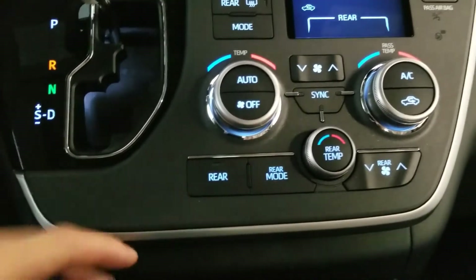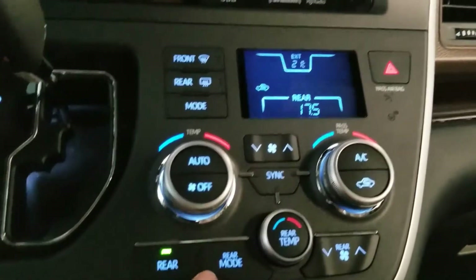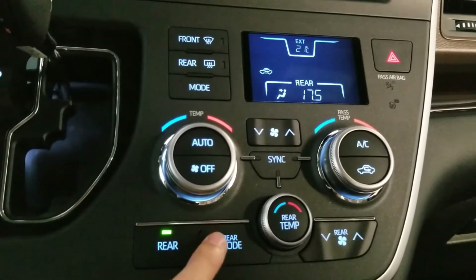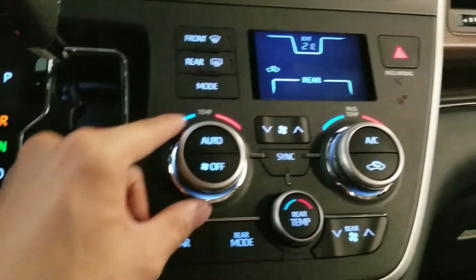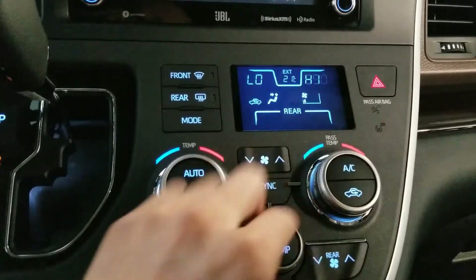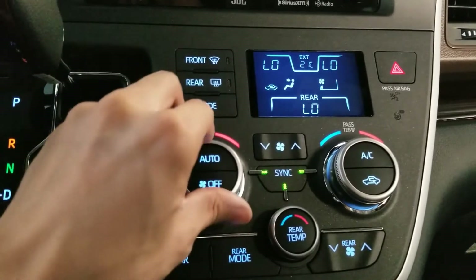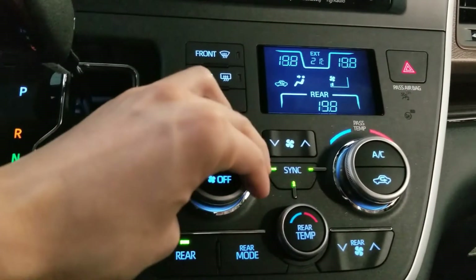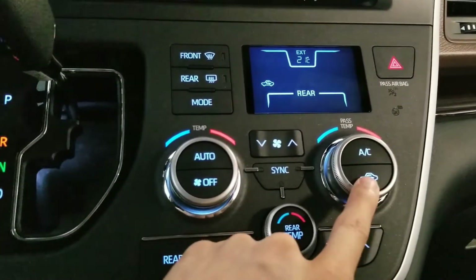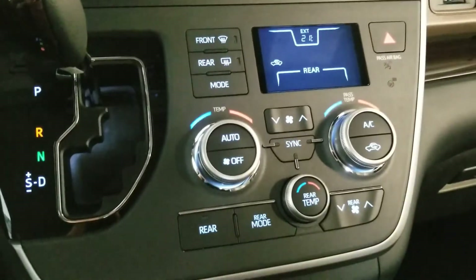This rear mode button controls the back of the car's temperature — press it and you can adjust the climate for rear passengers. Pressing rear control shows the settings on screen; pressing rear mode cycles between modes. Fan controls are here, and there's dual-zone climate control — the driver can have it cold while the passenger has it hot, and the back can be set to a medium temperature. Press Sync to sync all three zones to the driver's setting. You also have AC, circulation, fan speed, front defogger, and rear defogger — pressing rear defogger also defogs the mirrors.